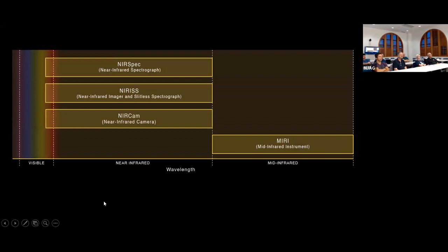There are four main instruments on board the Webb Space Telescope: NIRSpec, the Near-Infrared Spectrograph; NIRISS, a near-infrared imager and slitless spectrograph that lets you take spectra of multiple objects simultaneously; NIRCam, basically the main imaging camera; and MIRI, the Mid-Infrared Instrument, which covers the longer wavelengths of infrared energy.